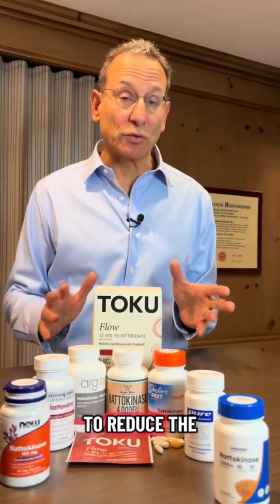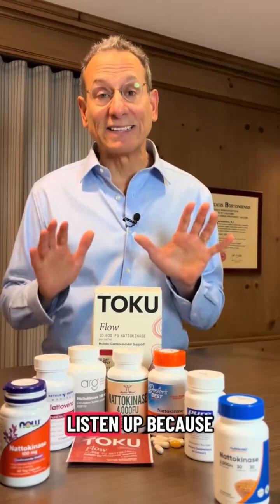If you use the supplement nattokinase, which is promoted to reduce the risk of blood clots, listen up because we just tested these eight nattokinase supplements and three failed our tests. I'm Dr. Todd Cooperman of ConsumerLab.com. We've been testing supplements since 1999.